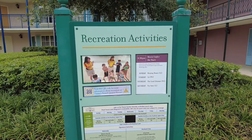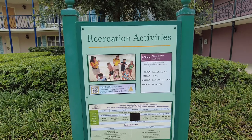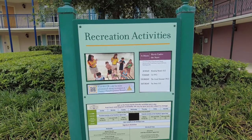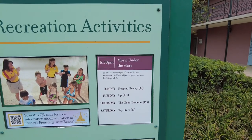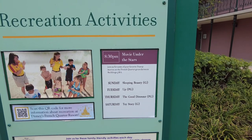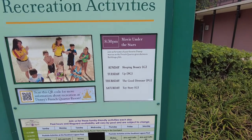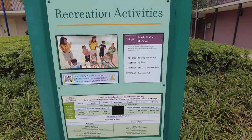Let's check out the recreational activities. Throughout the resort and also on your My Disney Experience app — which I highly recommend downloading — you can find the schedule. For example, Movie Under the Stars at 8:30 p.m. between buildings 5 and 6 on the grass. Sundays you can see Sleeping Beauty, Tuesdays Up, Thursdays The Good Dinosaur, and Saturdays Toy Story.